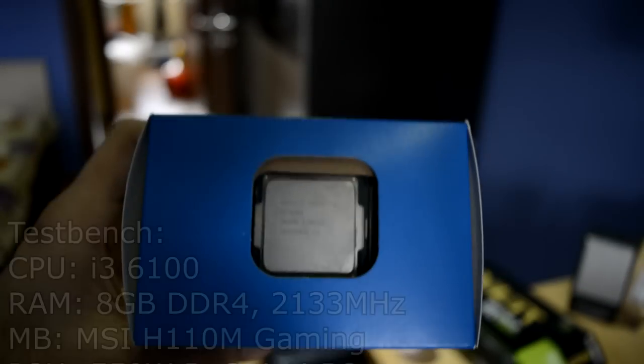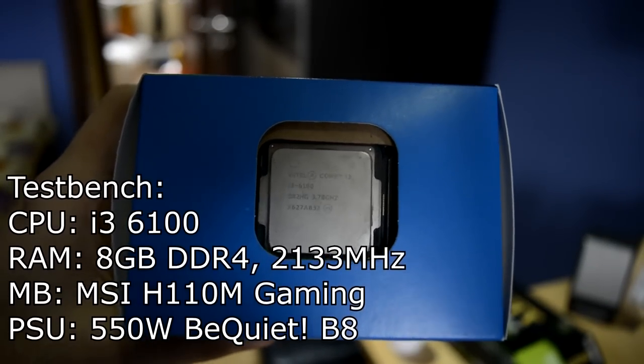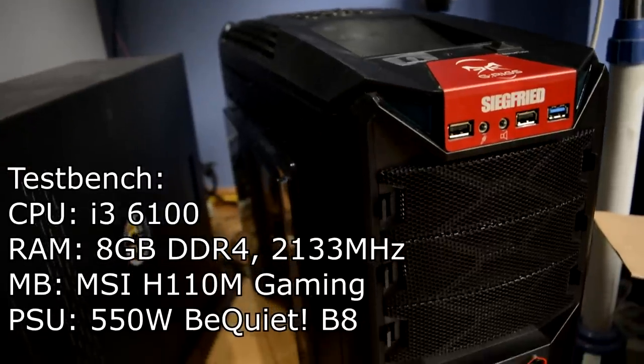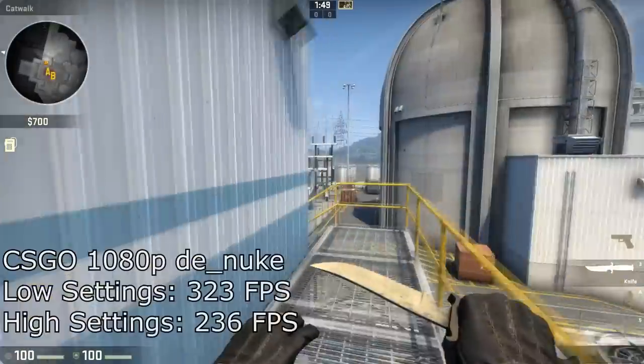Now, for today's test, we used a good budget-oriented CPU as well, the i3-6100, and I guess you would probably want to see some benchmarks right now. Ok, let's take a look.